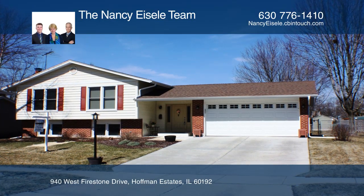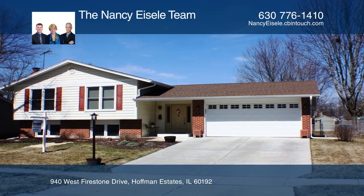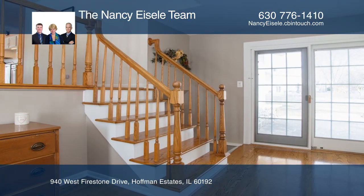Welcome to the Hoffman Estate community. Enter this lovely home to a welcoming hardwood foyer.